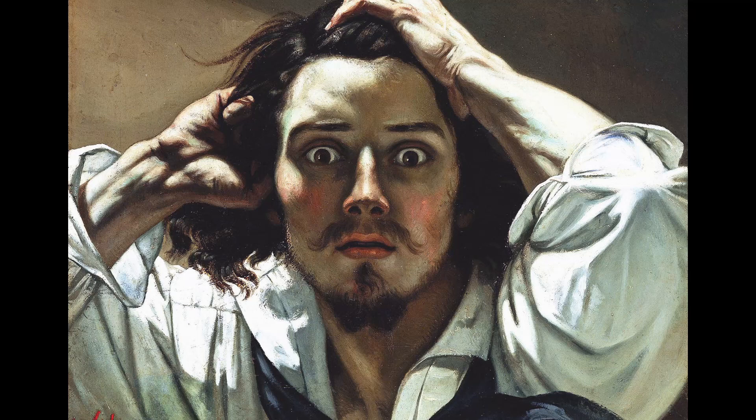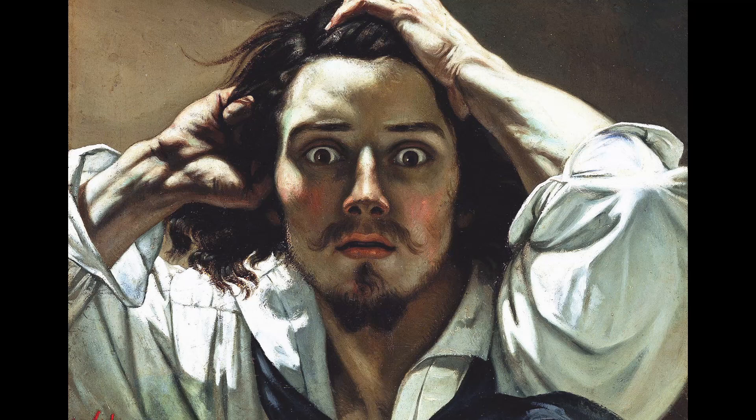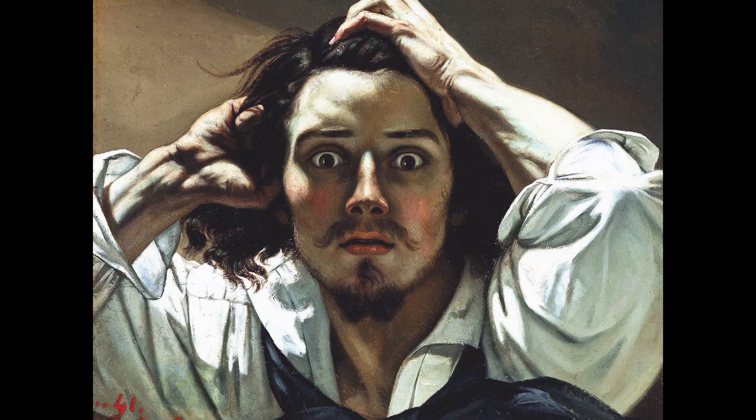8. The Desperate Man. This painting is considered one of Courbet's most experimental works and is known for its depiction of a man in a state of despair. The painting is noted for its realistic portrayal of the figure and its exploration of the human condition.